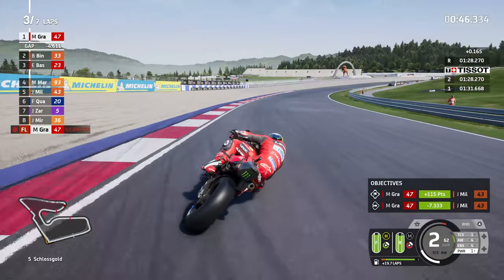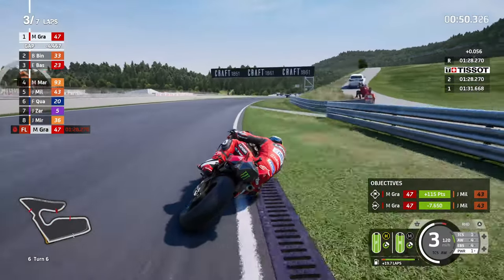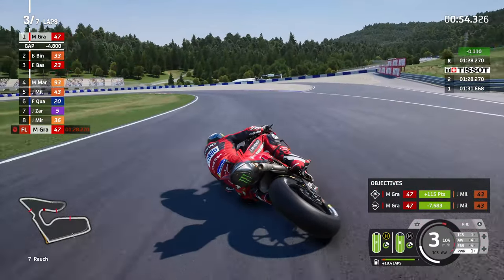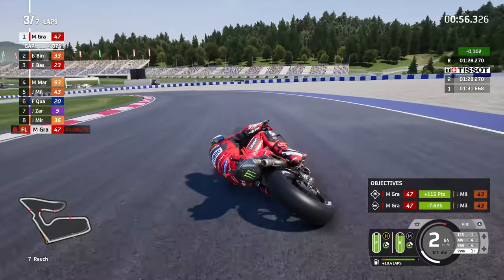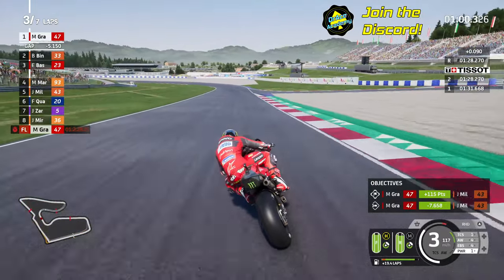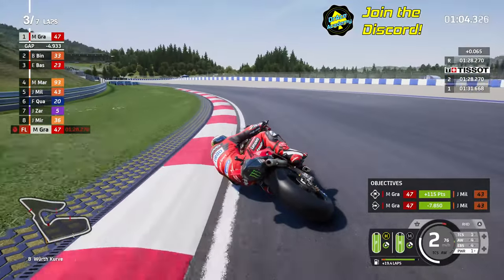A bit deep into turn four for the Schlossgold. It's an interesting one for this game because the game classes it as turn five, but it's actually turn four because of 2A and 2B and the way they calculate the corners around the Red Bull Ring. So if I refer to that as turn four, don't panic - I'm just used to the real-life one compared to the computer game.